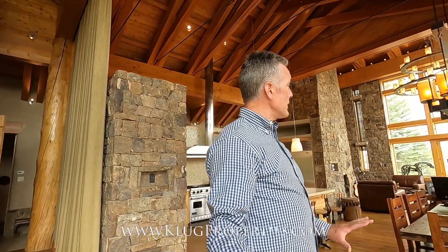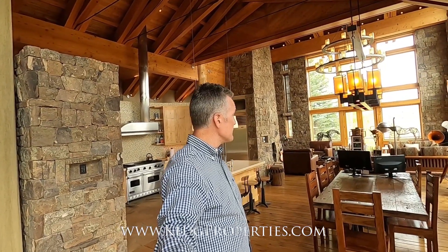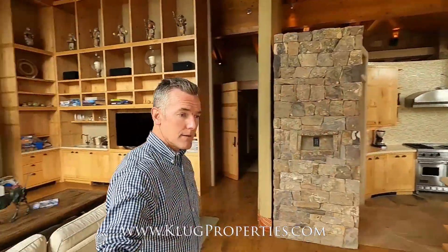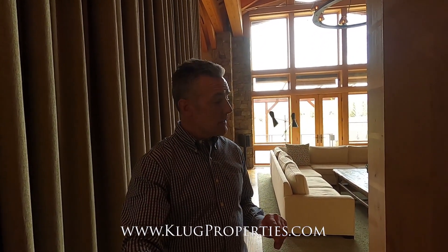Huge area for a dining table — there's quite a bit of artwork in here right now, but you could easily accommodate a dining table for just about as many as you'd like. Radiant and forced air heating. Downstairs is a theater, family room, gym, spa, and storage — everything you need below grade. No living space below grade but livable heated square footage. There's also a bar plus wine room.